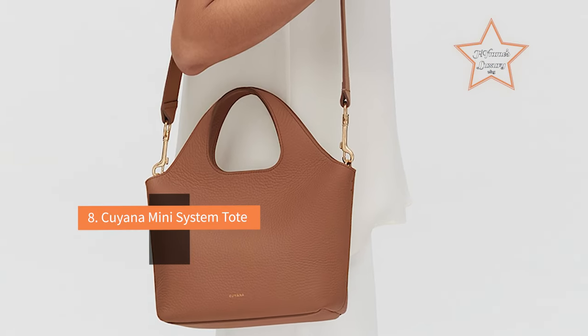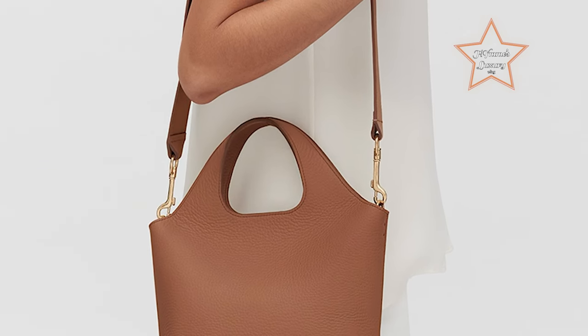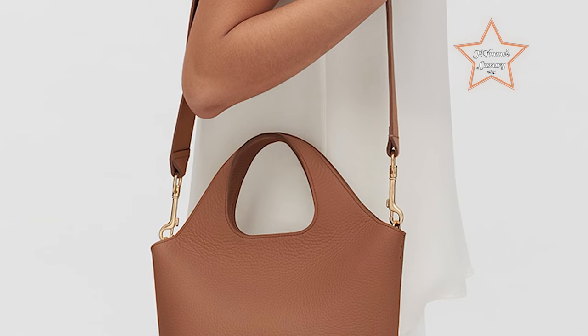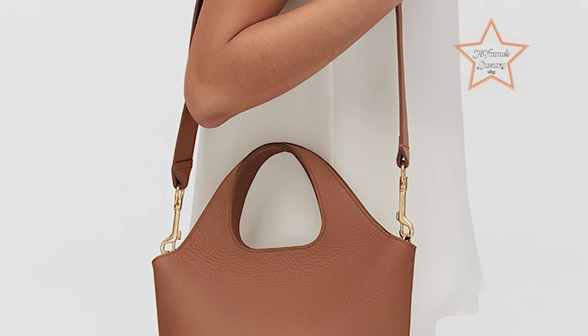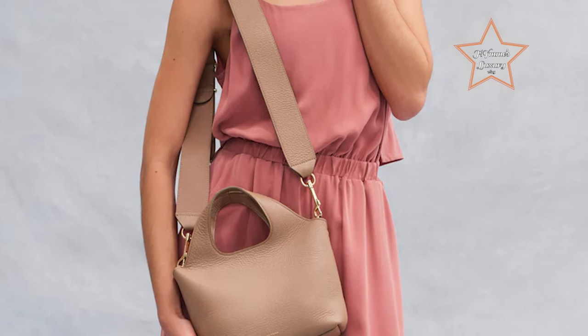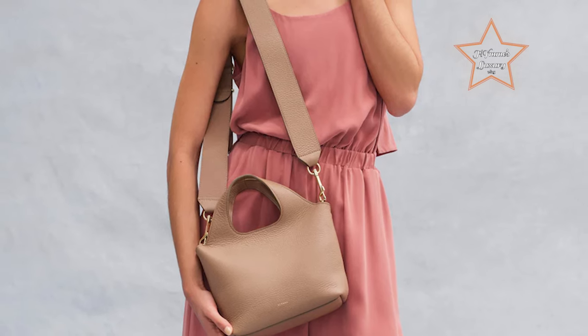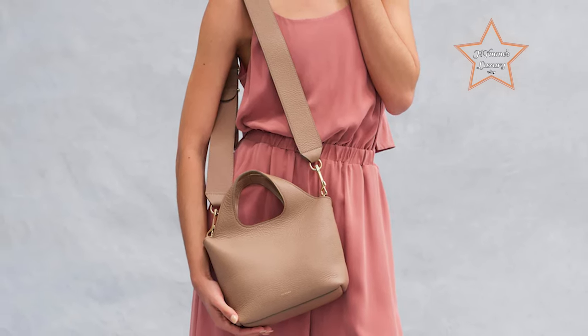#8: Kuyana Mini System Tote. Kuyana customers can't get enough of this everyday mini tote, with many praising its spaciousness. The Mini System Tote is crafted with bespoke Italian double-faced pebbled leather that can also be monogrammed. The bag also features carrying handles and has D-rings in the interior, where an adjustable strap can be added for a hands-free hold.